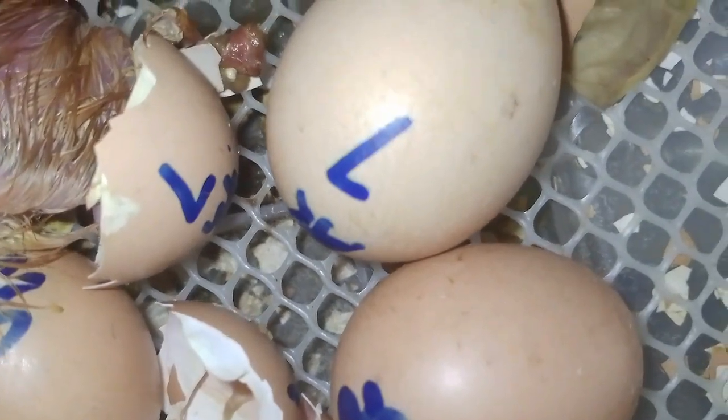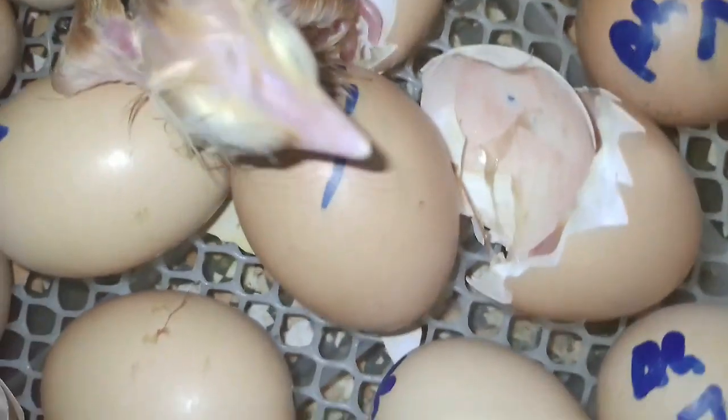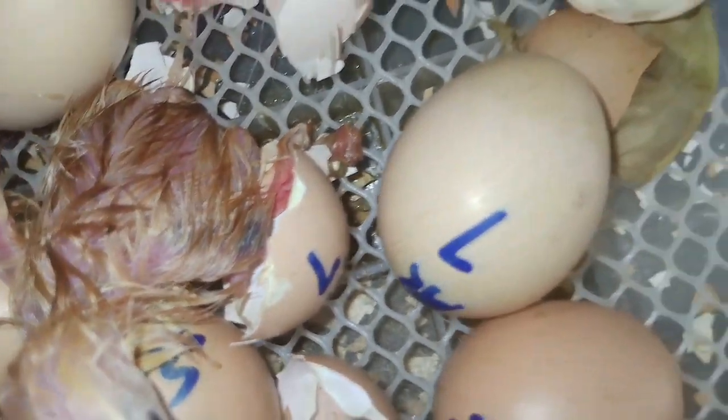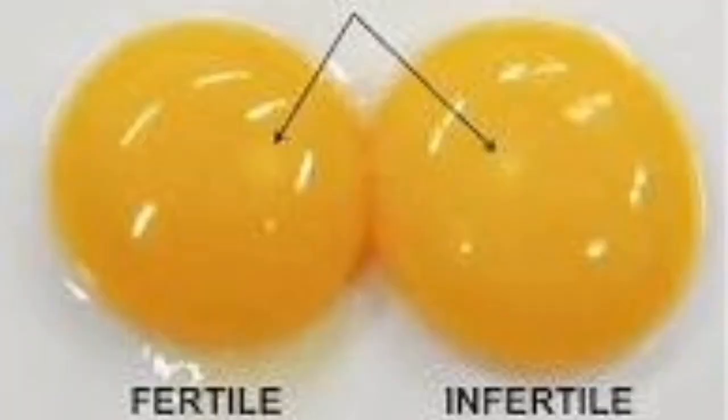If the flock has many hens and only one rooster, it may require several days before mating with all hens takes place. It's advisable to allow at least four to seven days before expecting a high level of fertility in eggs. If the rooster and hens are one year or more in age, the waiting period may need to be increased.